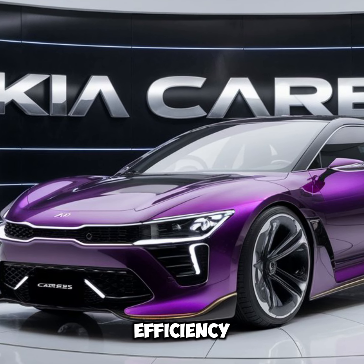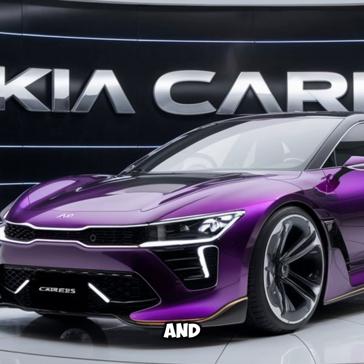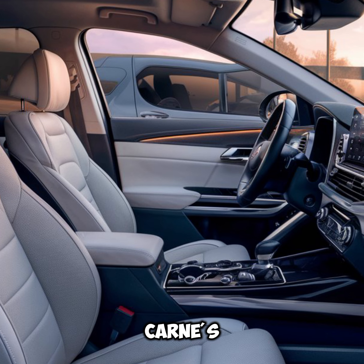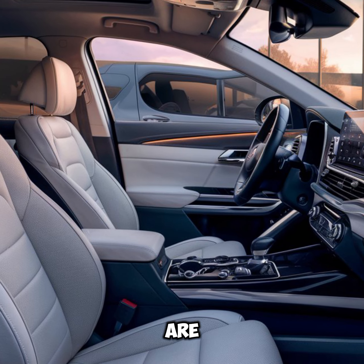Performance and efficiency: Under the hood, the Kia Carens offers a range of efficient and powerful engines, including petrol and diesel options. The smooth-shifting transmission and responsive handling make it a pleasure to drive, whether you're navigating city streets or cruising on the highway. The Carens also boasts impressive fuel economy, ensuring that long journeys are more affordable.